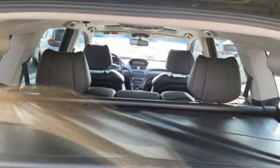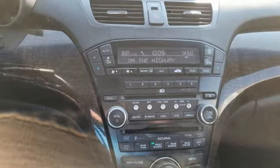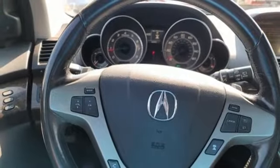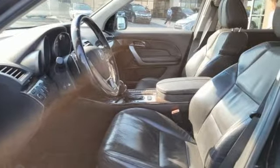Dual zone climate control, memory steering wheel settings, Bluetooth wireless audio streaming, express open and closed sliding and tilting sunroof, automatic with driver control suspension management, and V6 engine.